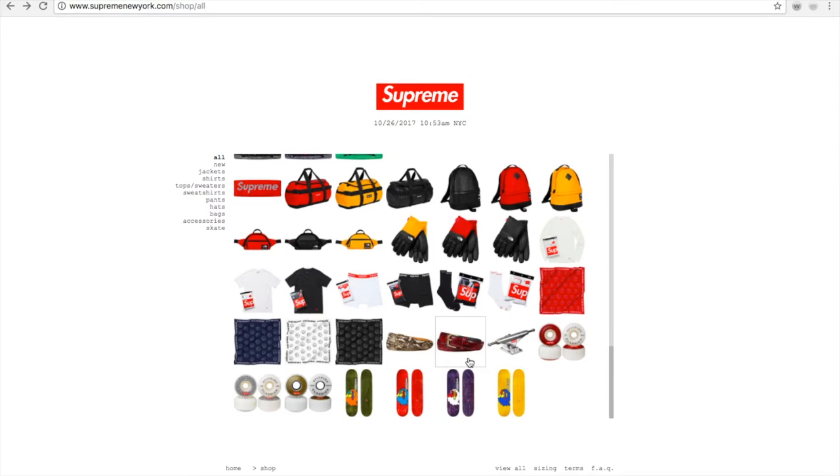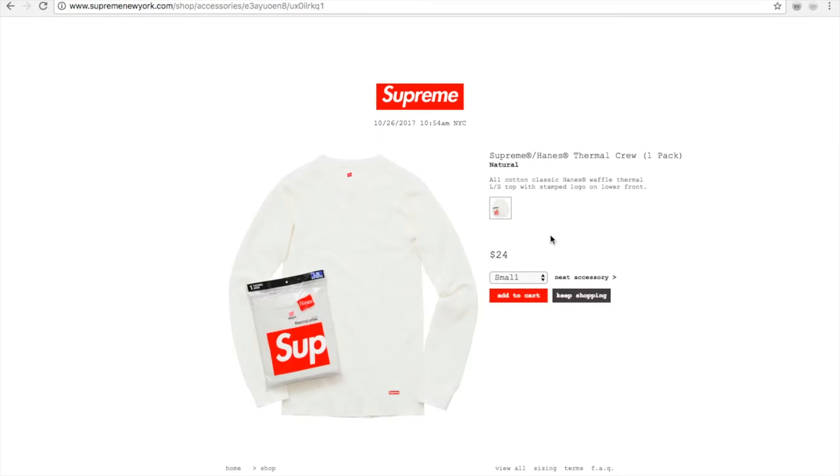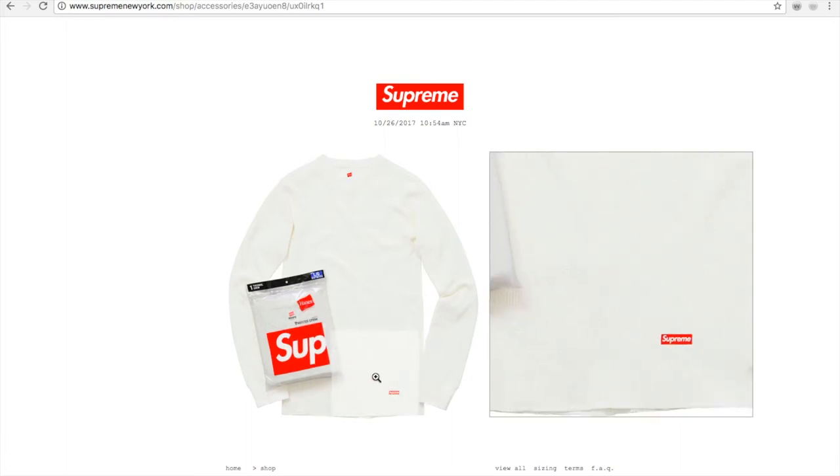We have about less than seven minutes now. Another drop from last week was the Supreme Hanes thermal crew — one pack, natural color. Some people say it looks almost like a light beige. This is an old cotton classic Hanes waffle thermal long sleeve top with the stamped logo on the lower front, like a crisscross waffle pattern style.